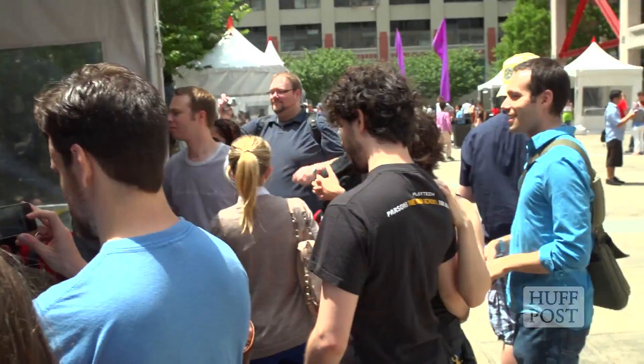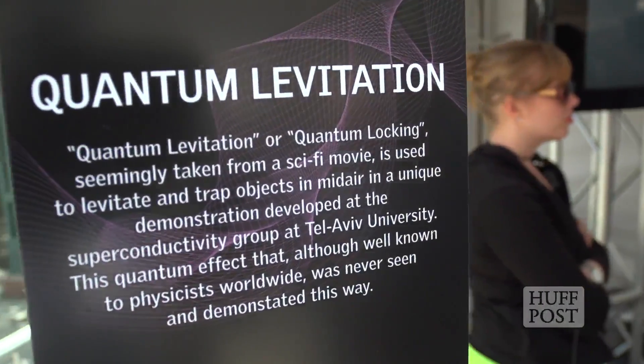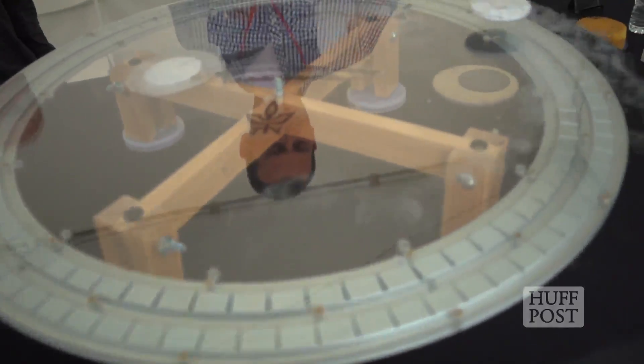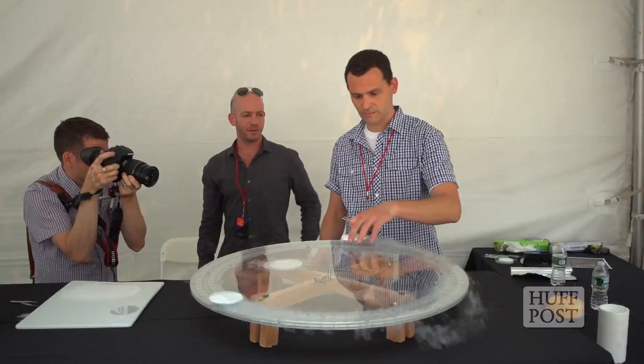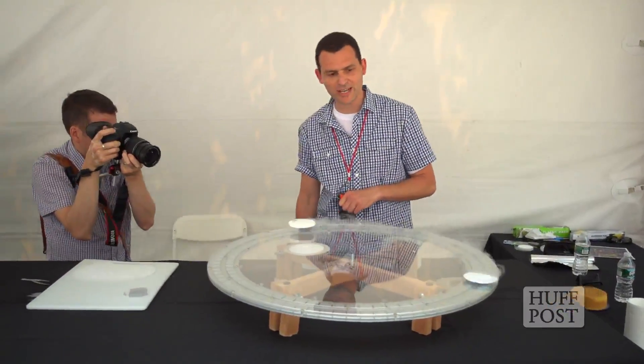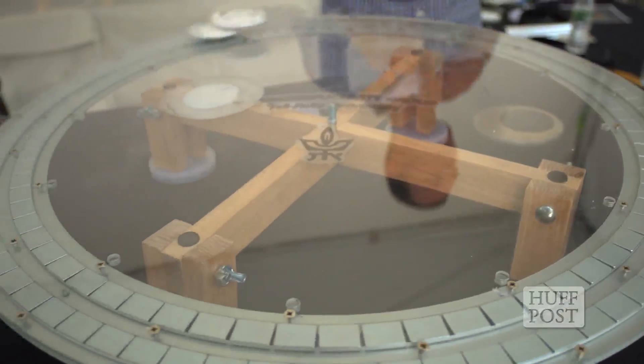I'm here with Dr. Boaz Almog from Tel Aviv University, and he has been demonstrating quantum levitation. It's a phenomenon when you take a material that, when you cool it down, it becomes a superconductor. A superconductor is a quantum state of matter. It has two main properties: first, it's a perfect conductor — it conducts DC electricity without any friction. And the other thing is that it tries to repel magnetic fields from inside the material.